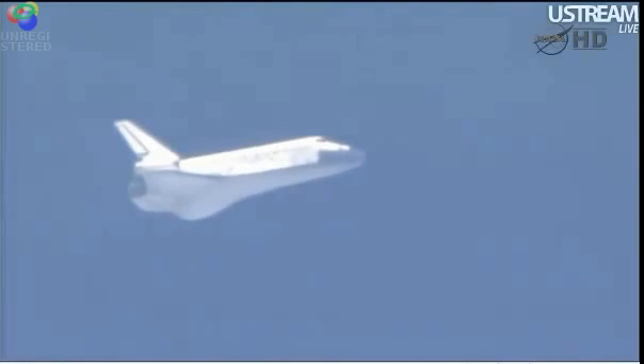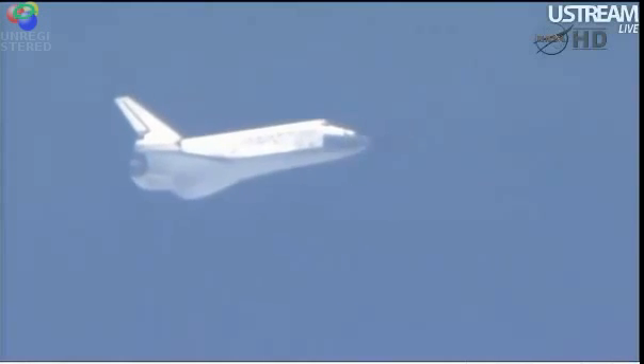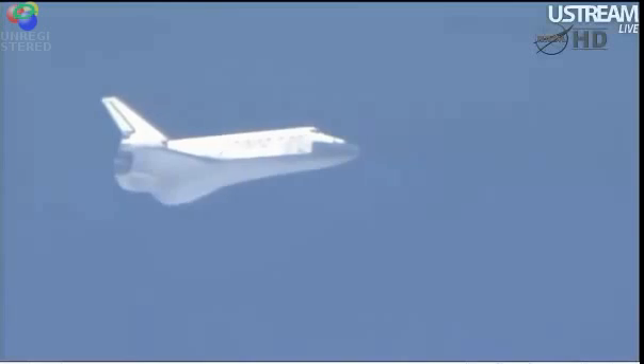Discovery, you are on energy approaching the hack. Latest winds now: 1-7 peak, 2-5 out of 1-5-0, so it's straight down the runway.